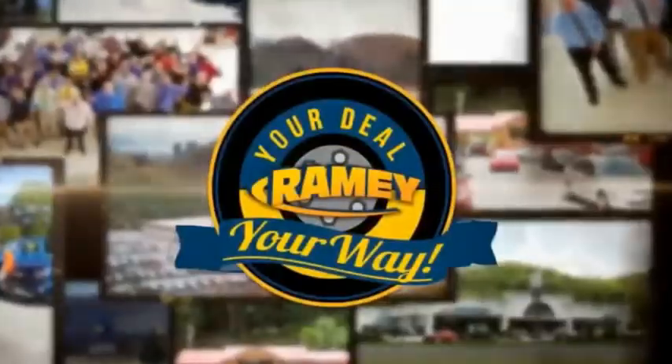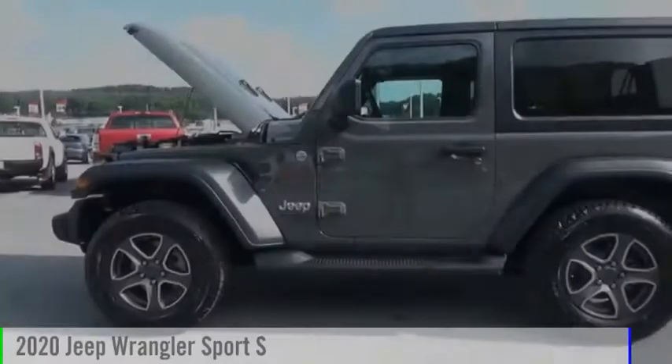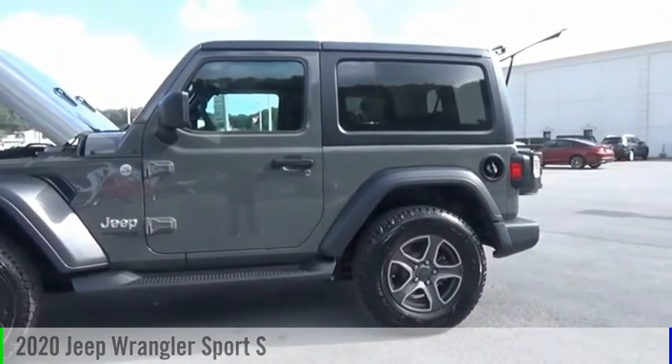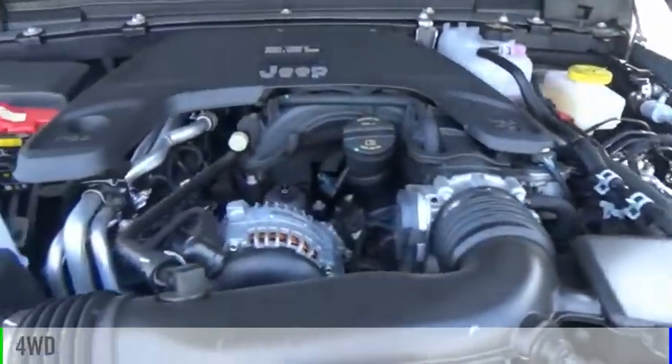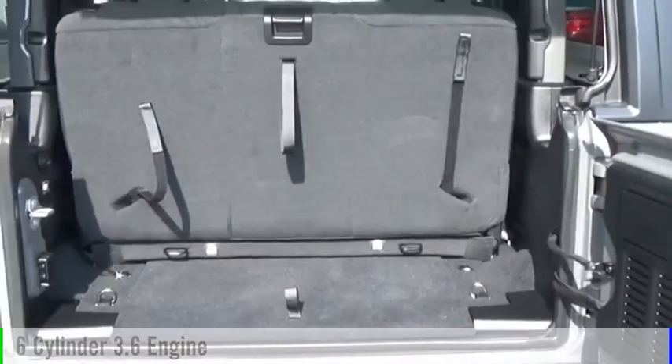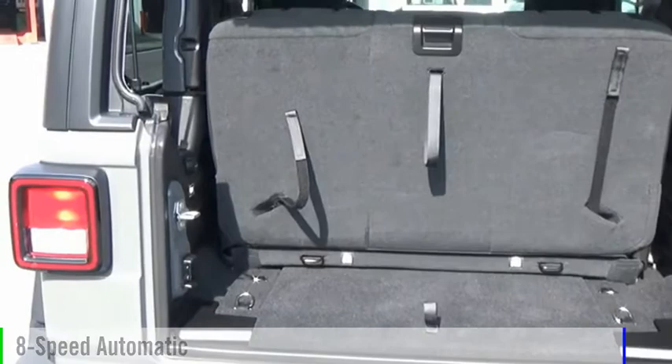Amy, it's your deal, your way. You are going to love the 2020 Wrangler. This vehicle is powered by a four-wheel drive, six-cylinder, 3.6-liter engine, and comes with an eight-speed automatic transmission.